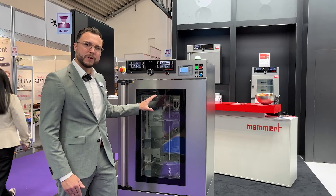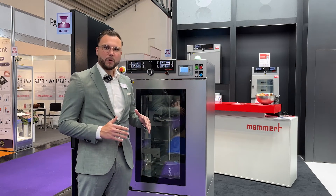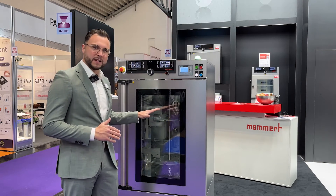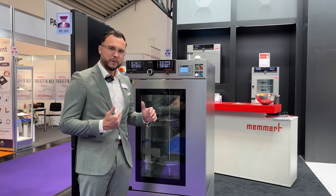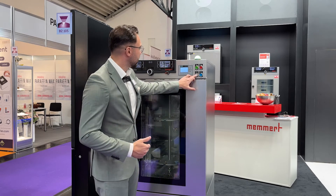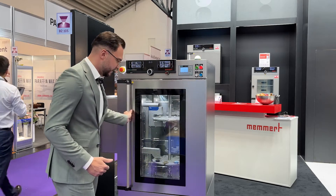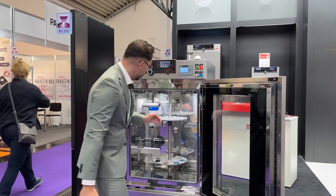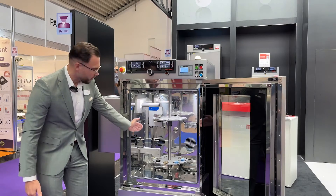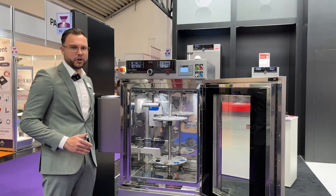It allows you to see your probes and your samples all the time during the process, without the need to put them out of the incubator or the climate chamber. Inside, there can be placed, in this case, two microscopes from the company Opto, which is a market leader from Germany as well.